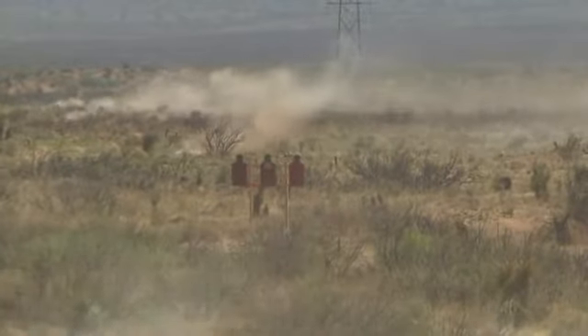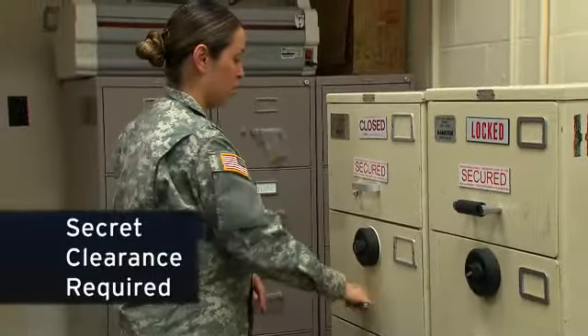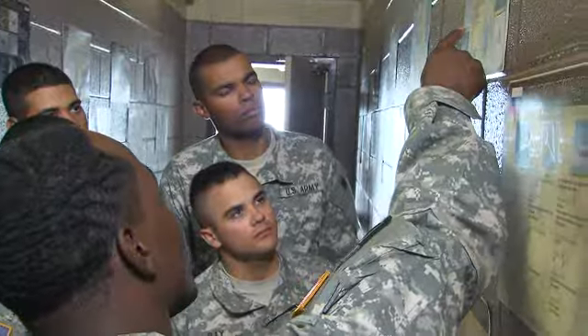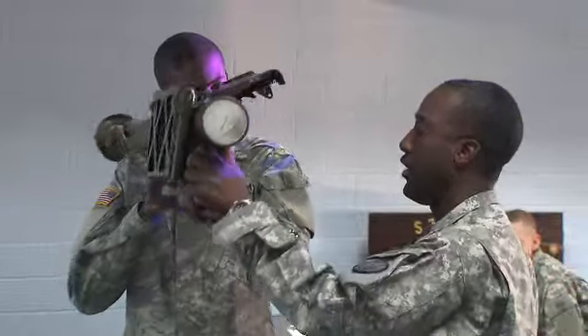Because air defense information is sensitive, you must qualify for a secret clearance in this MOS. The Army will then train you to recognize and identify friendly and hostile aircraft, and train you on mounted and dismounted air defense artillery operations.